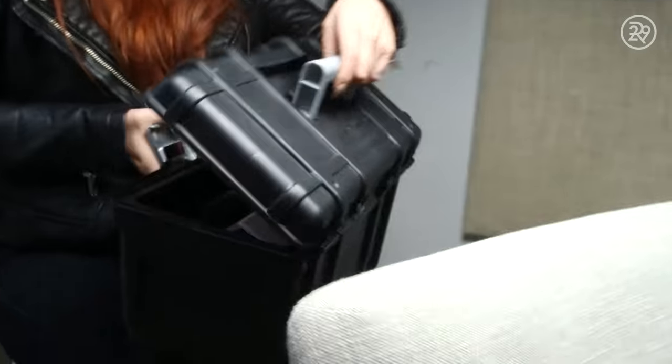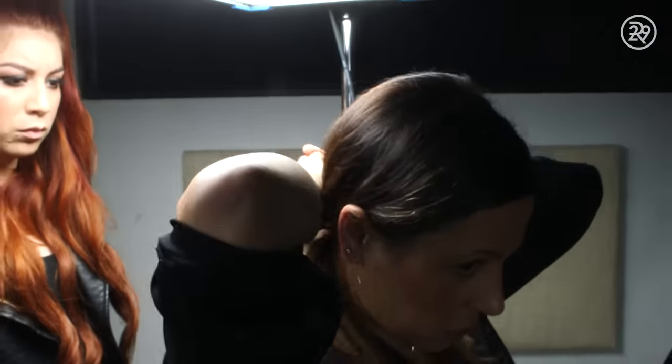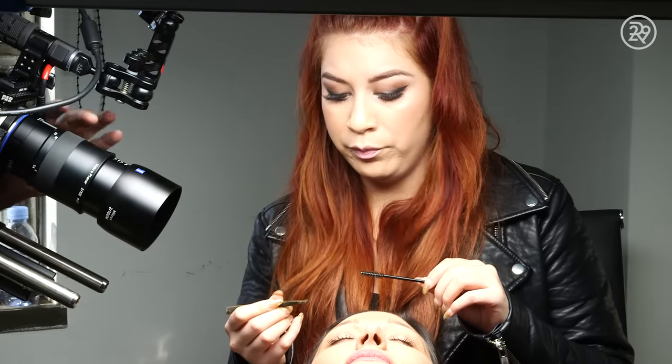So microblading gives many advantages. It gives everybody an opportunity to wake up with natural full brows instead of having to maintain them every day. That's really beautiful. Yeah, I think you're right.